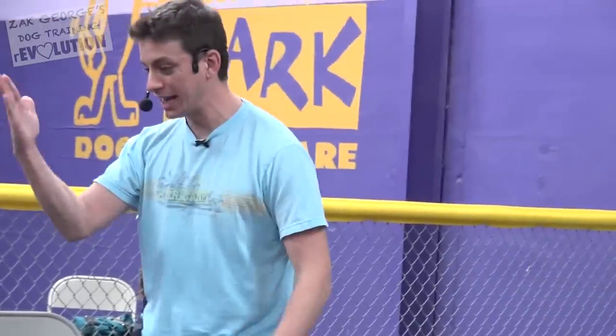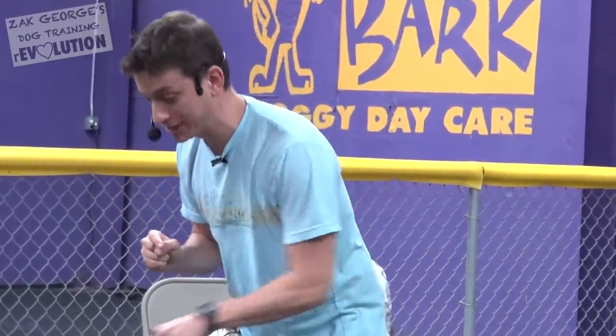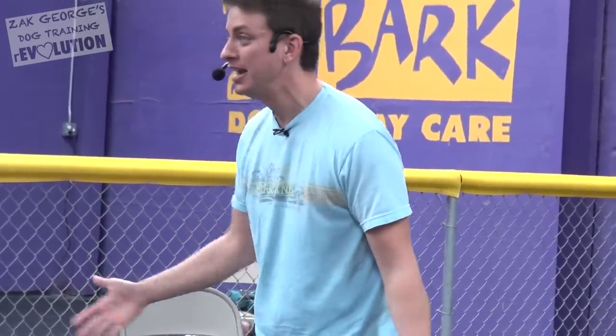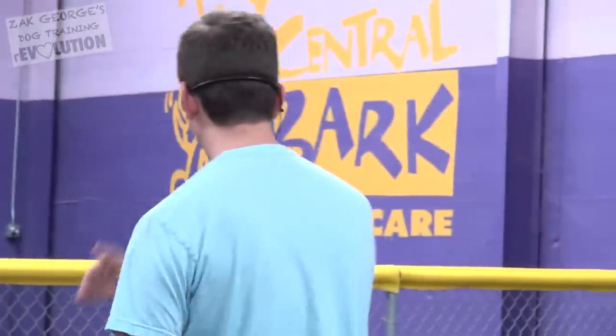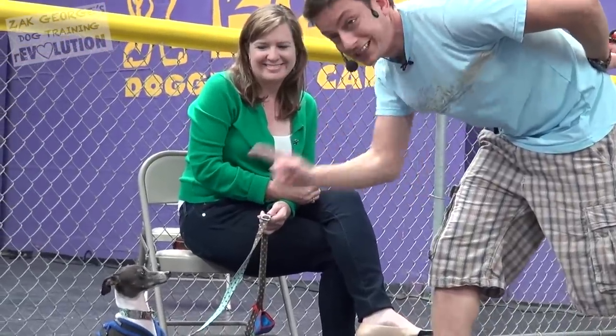We're shifting the emphasis from 'look at the treat' to 'look into my eyes,' and the treat is coming from over here now, not from my eyes. Because ultimately we want our dogs focused on us, not food. This is how we bridge that gap. Watch me. Look at that stare — I mean, this is what we're going for.